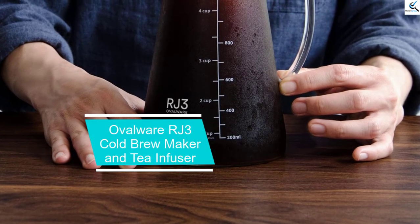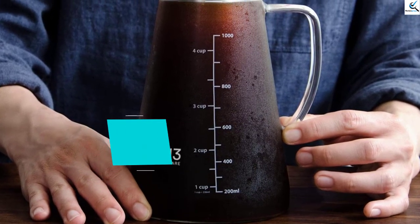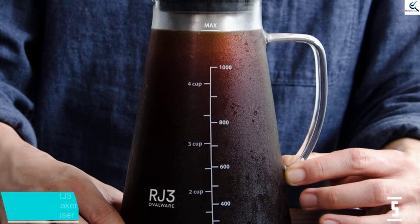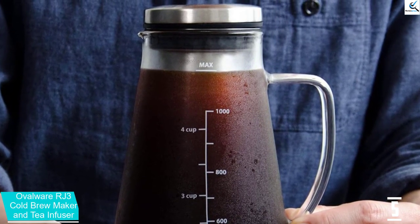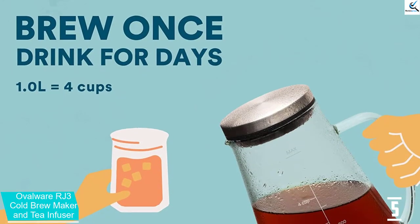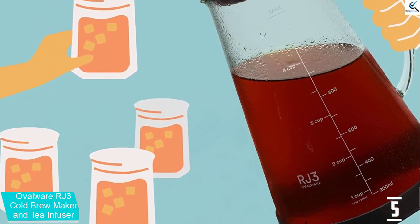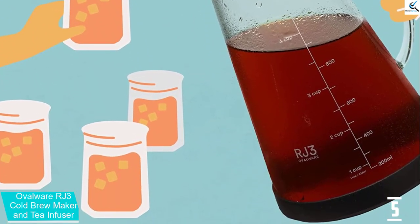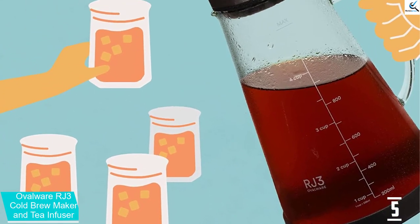Starting at number 5, we have the Ovalware RJ3 Cold Brew Maker and Tea Infuser. If your coffee lover prefers cold brew, Mocha Box Coffee co-owners Harlan Thomas II and Floyd Sartin suggest giving them this affordable, easy-to-use cold brew maker. For $30, you get a handsome device made with glass and steel, two materials that are much easier to clean and last far longer than similarly priced contraptions made of plastic.